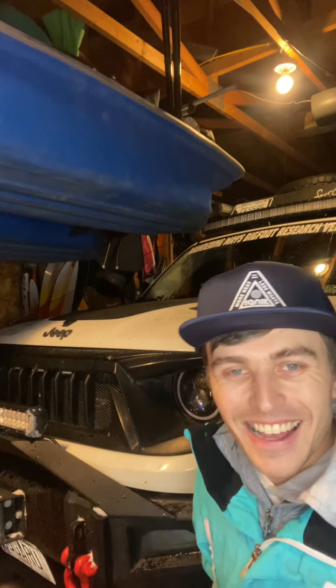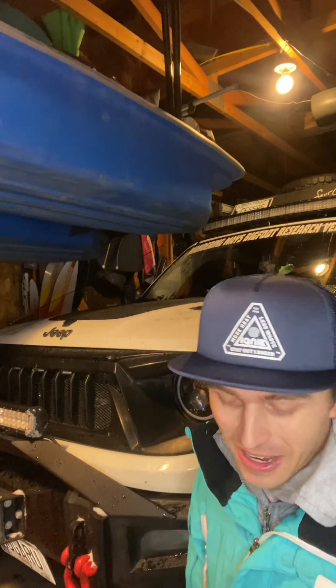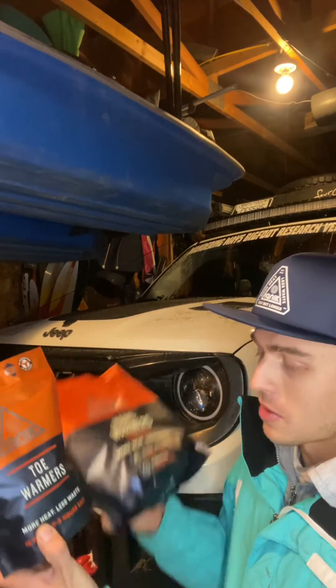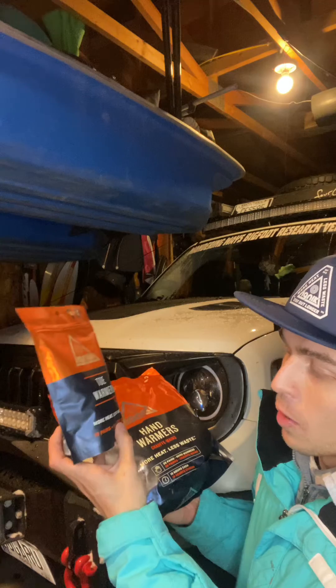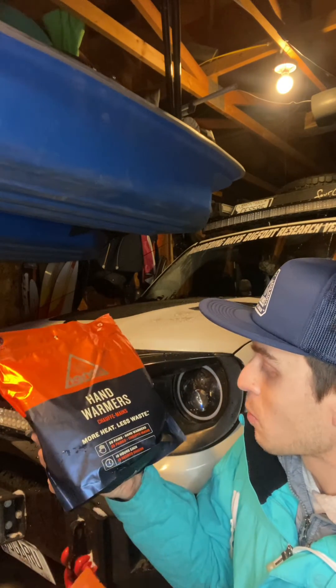We are back in the garage and we're going to go over some of the stuff we missed during our unboxing field test. We're going to talk about the toe warmers and the hand warmers. Toe warmers come in packs of 10, and hand warmers come in a pack of 20.